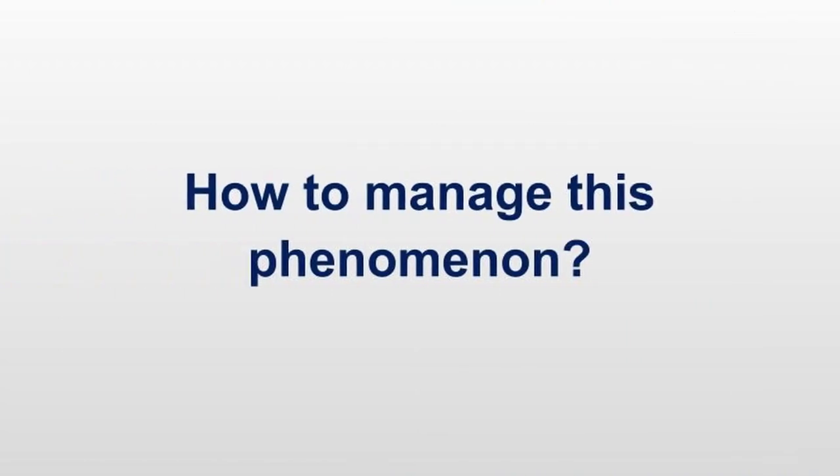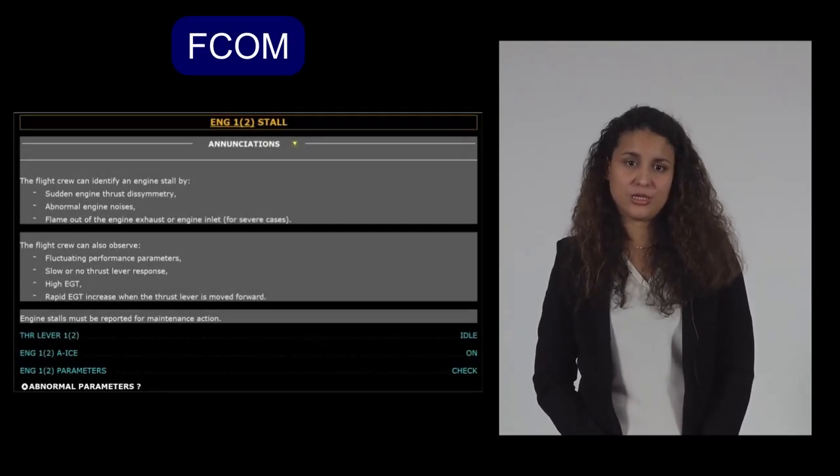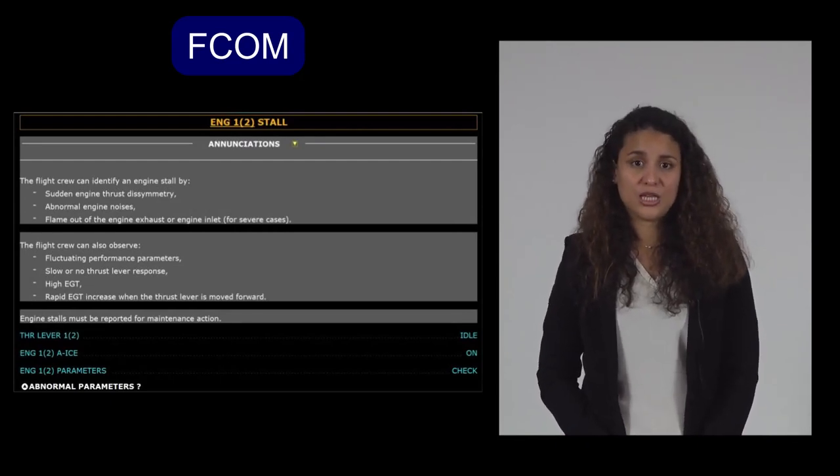In the case the FADEC detects the engine stall, the FADEC will try to recover from it. How to manage this phenomenon? One important point to keep in mind is that the engine stall procedure is not a memory item, and therefore no immediate actions are required. For all Airbus programs, whether the engine stall is detected by the FADEC or by the flight crew, you shall take the time to assess the situation before applying the procedure. When the engine stall is confirmed, apply the engine stall procedure — ECAM or QRH — which usually has the following steps.